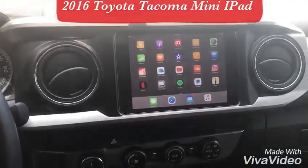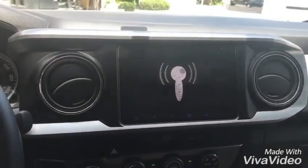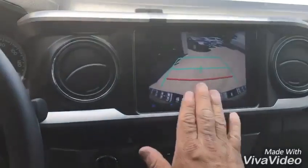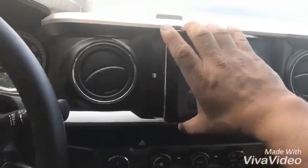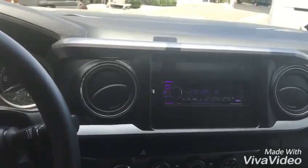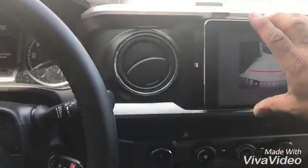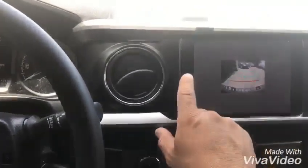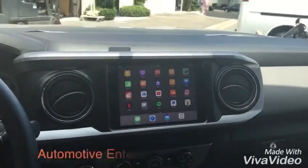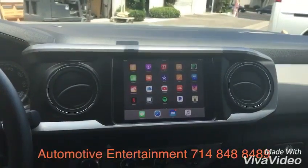We were able to get the factory backup camera to work with the iPad, so that's that. The radio steering wheel controls work too. If you have any questions, please give us a call at 714-848-8489.